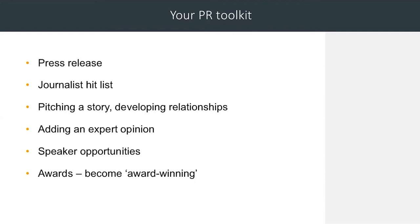Adding an expert opinion: once you've had a bit of coverage you can start to build a reputation and a relationship with journalists and offer your own expert opinion. Speaker opportunities are another form of PR — it's great to get your brand out there and to meet people who might be able to pass on your message. Awards are great, and that means when you're writing your press release you can say that you're award-winning. It gives you recognition, but it's not essential.